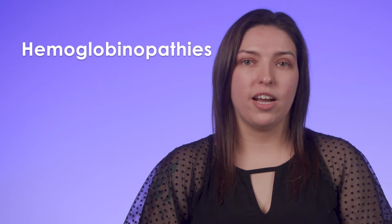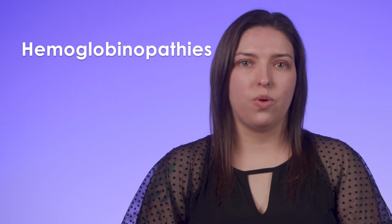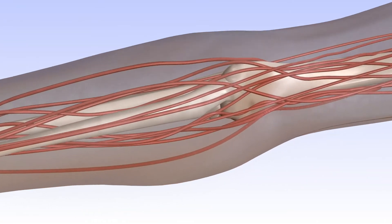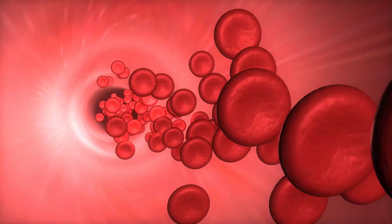Hemoglobinopathies are inherited conditions that affect the shape or numbers of the red blood cells. Hemoglobin is the oxygen-carrying component of red blood cells. Disorders of hemoglobin such as sickle cell disease and thalassemia affect the ability of hemoglobin to deliver oxygen throughout our body.